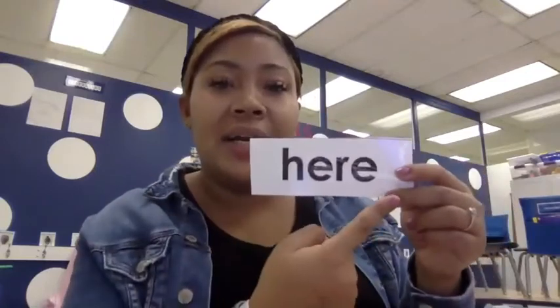When I show here, I pretend that I'm pointing to something and I point down and I say here. Get your finger up. Get ready. The word is here. Yes. The word is here. Good job, kindergartners.